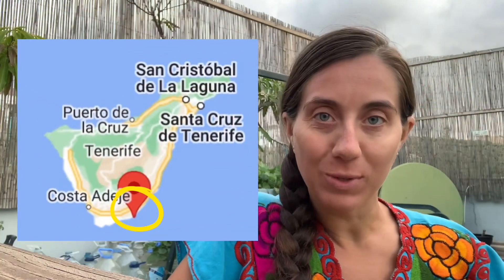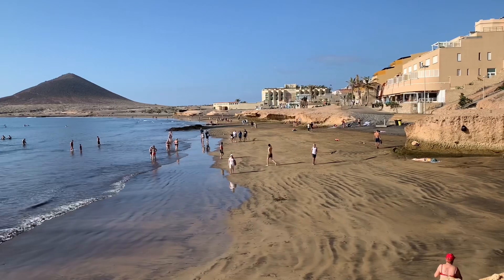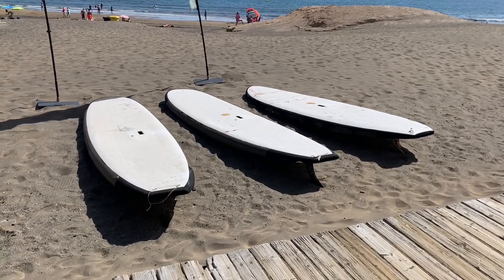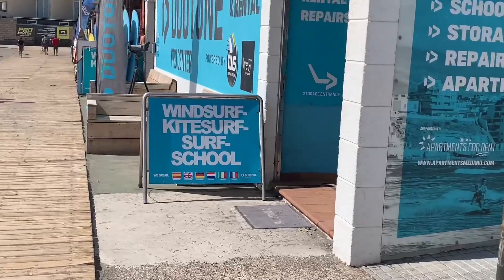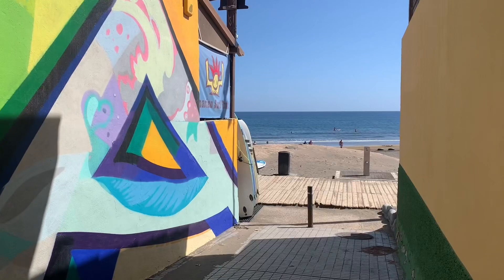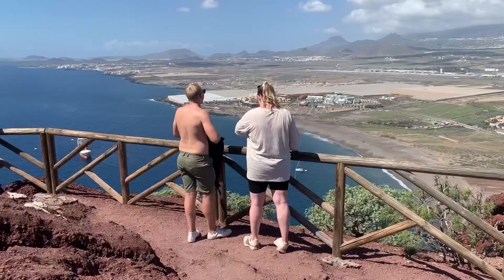Hi guys and welcome back to my channel. Today we continue with the tour of the beautiful Canary Island of Tenerife, Spain. We're going back down to the south and we're going to see El Medano. El Medano is a town in the municipality of Granadilla de Abona. A place of strong winds, it's the perfect place for activities such as windsurfing and kitesurfing.